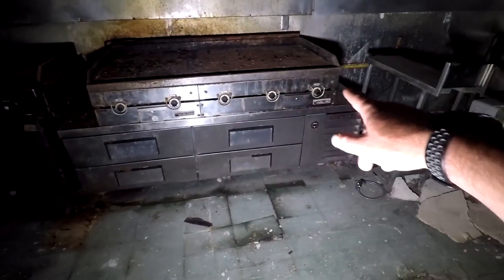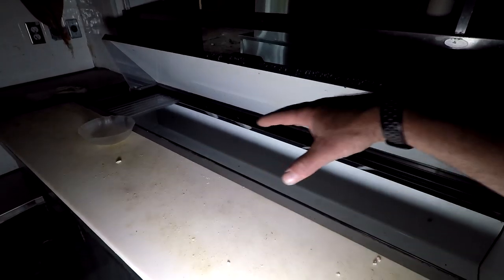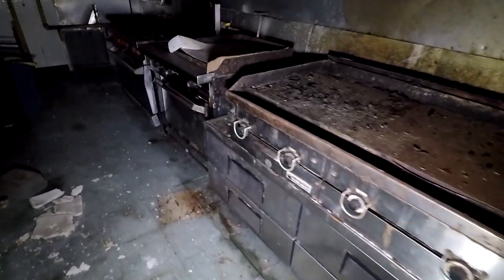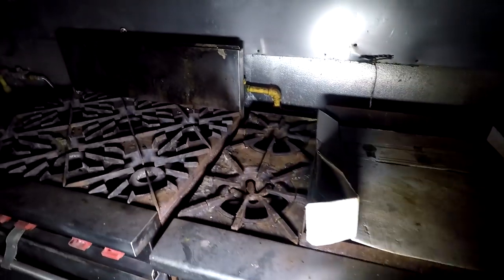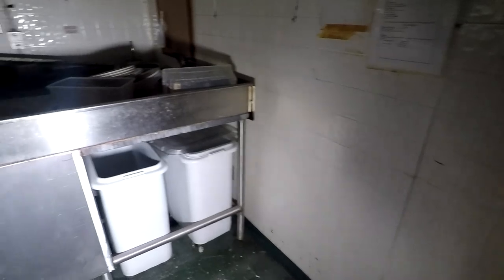They've got a great big flat top right there. This would be your prep area, so you'd have different toppings like lettuce, tomato and stuff to build salads, burgers and sandwiches. This is where you throw the orders up — this is the board, you call the orders here, they prep it, you've got the guys down here on the grills. Here's a flat top, this looks like probably another flat top, and then you've got eight different types of burners, and ovens. Lots of stuff still left behind.